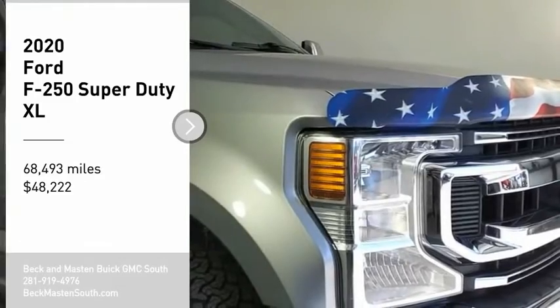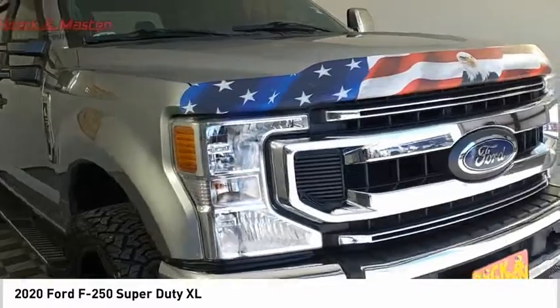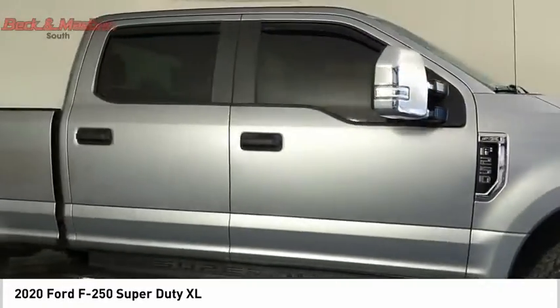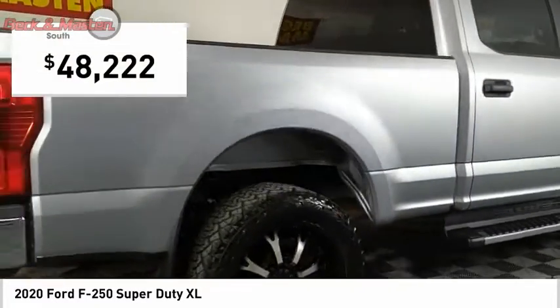Looking for the right vehicle? Check out the 2020 F-250 Super Duty. Head-to-head fuel efficiency, head-to-head towing, head-to-head torque — Ford F-250 Super Duty, and is priced below $50,000.